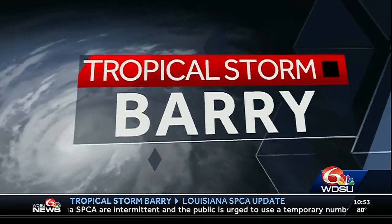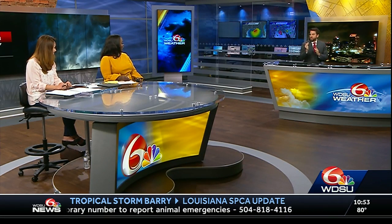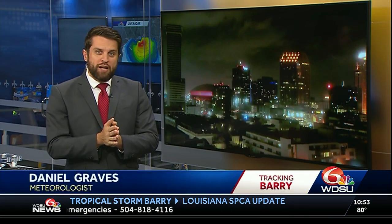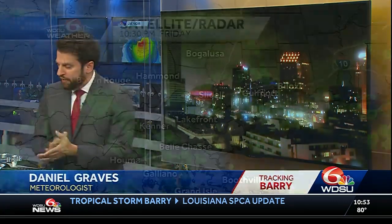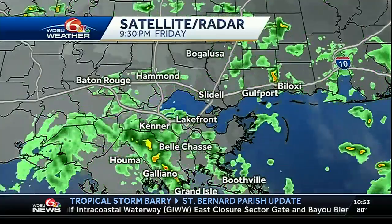Meteorologist Daniel Graves is in the Weather Center with an update on Barry. As we're seeing these rain bands continuing to move in, it is bringing a lot of rainfall over Lafourche Parish right now. So I did want to talk about an aerial flood advisory that's in effect. Let's take it full and show you satellite and radar — you can see the yellows and reds across Lafourche Parish.